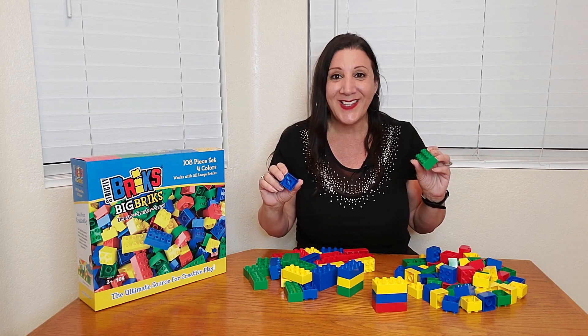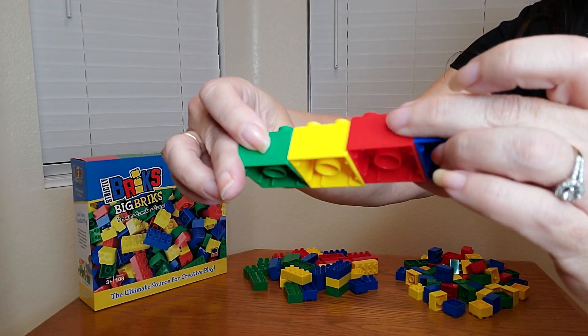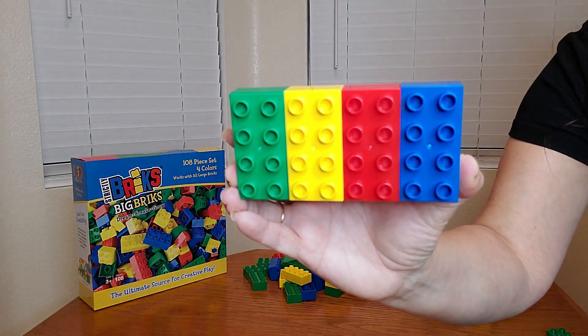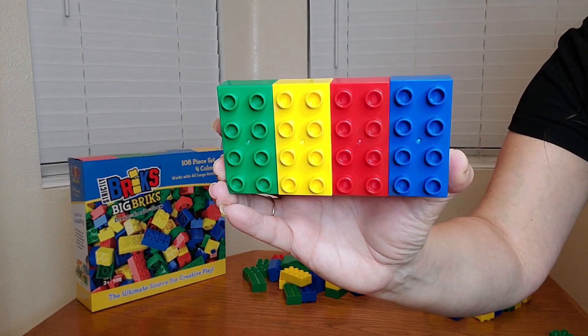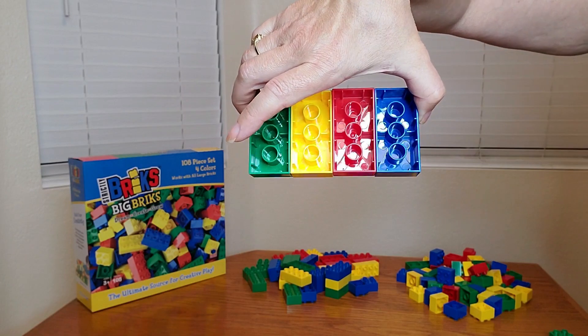Let me show you a close up of what they look like. This is what the two by two bricks look like — very nice. And this is what the two by four bricks look like. They come in green, yellow, red, and blue.